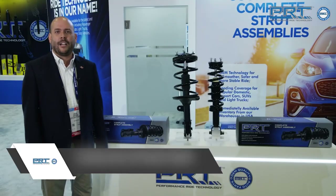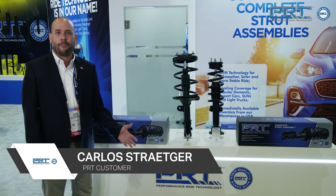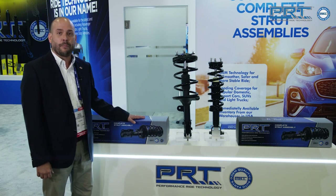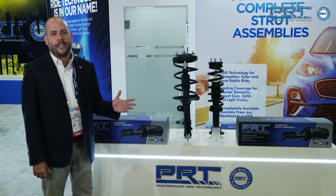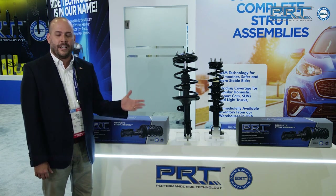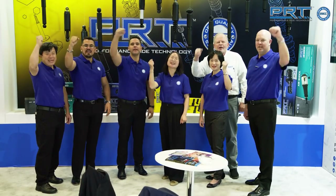Hi, I'm Carlos Stredger from Superrepuestos in Central America. We've been distributing PRT for over two years now, and ever since we introduced the complete strut assemblies, business has been really, really good. Our market has accepted the product. The quality is awesome and I obviously recommend you try it. Our technology is in our name — PRT!